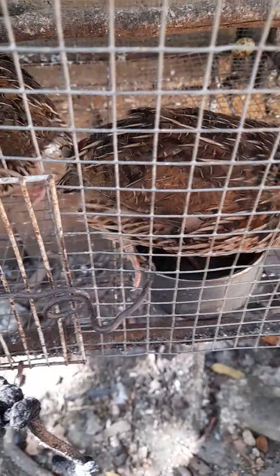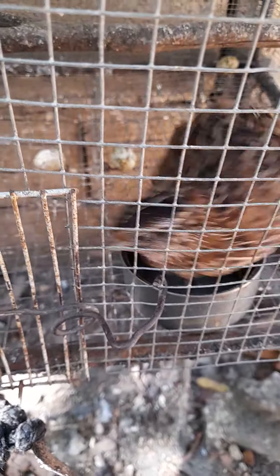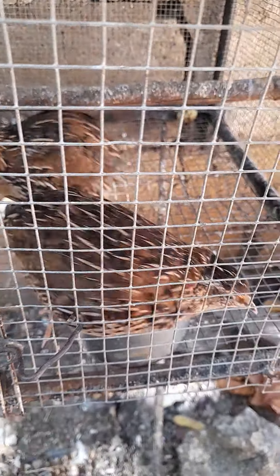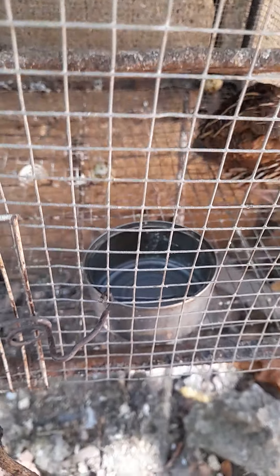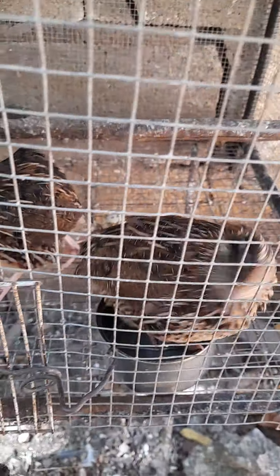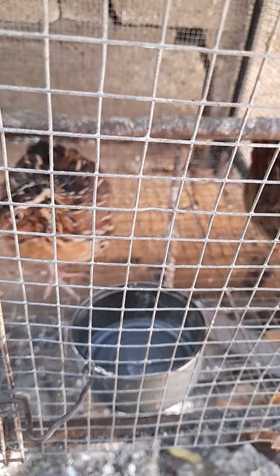Guys, I have a question for you. I'd like to know what I'm doing wrong. Why are my quail eggs not fertile? I guess maybe I need another male with this female — I'm not sure. You guys can leave it in the comments and let me know. But he's doing his job, as you can see. There are three eggs there now, but they're not fertile.